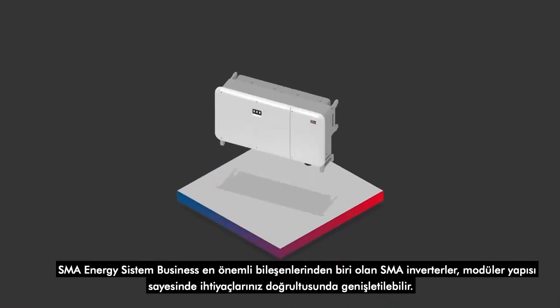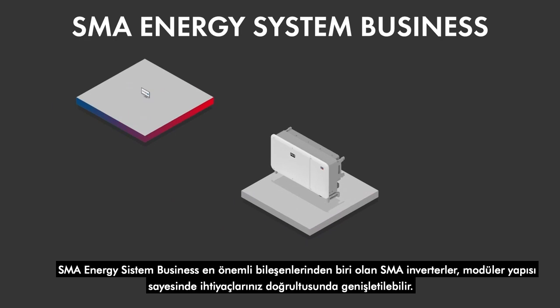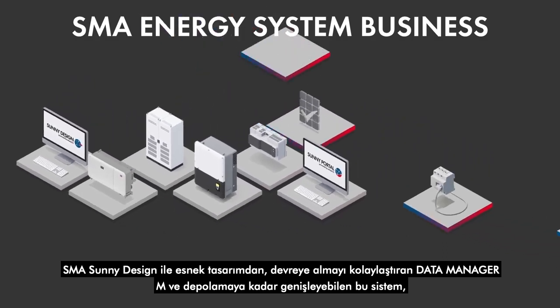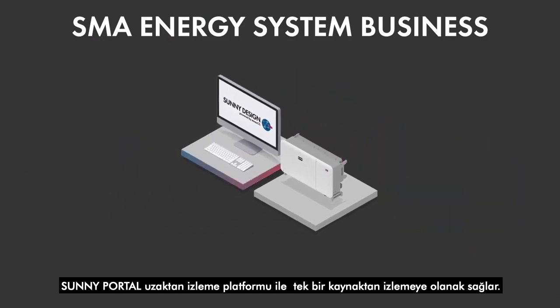As a key component of the energy system business, the SMA inverter enables modular expansion according to specified requirements. From the Sunny Design Planning Tool to commissioning with the Data Manager M and expansion of the battery storage system, as well as the intuitive Sunny Portal Monitoring Tool — all coordinated from a single source.